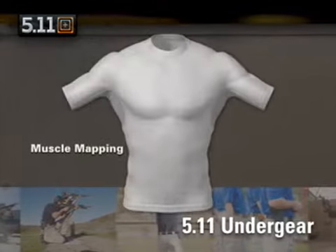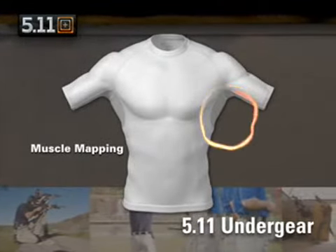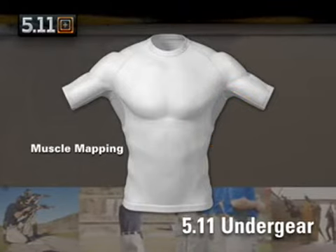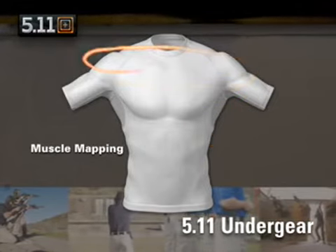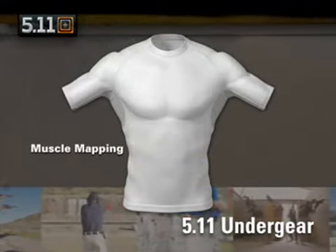Our muscle mapping shirt is a performance compression garment that provides three levels of support: minimal compression and open mesh under your arms, moderate compression across your chest and upper back, and full compression around your core to provide all day comfortable support.